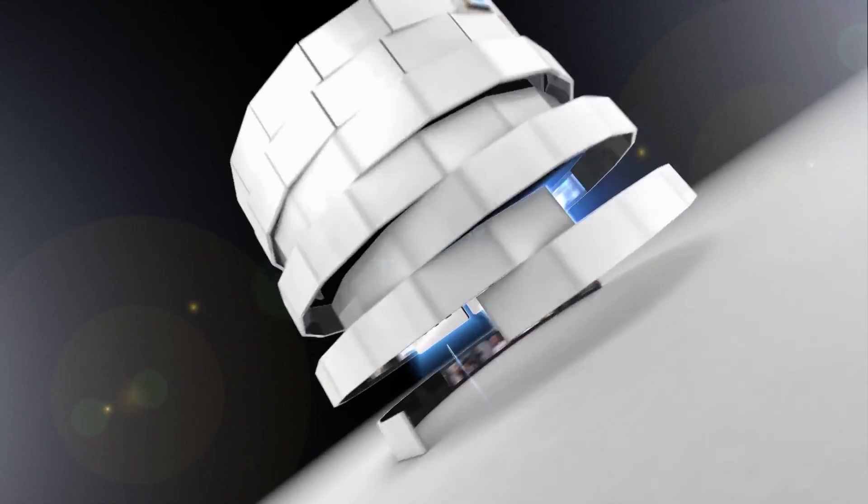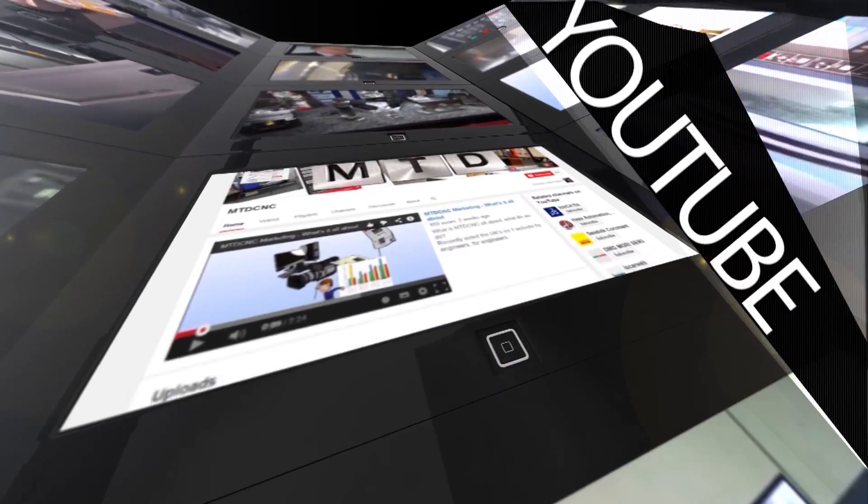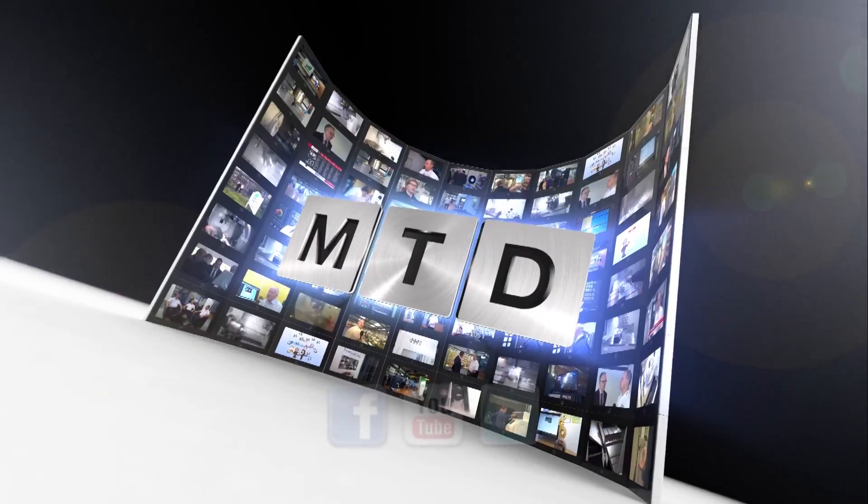Thank you, John. For more videos, products and news, go to mtdcnc.com or follow MTD Online on Twitter.